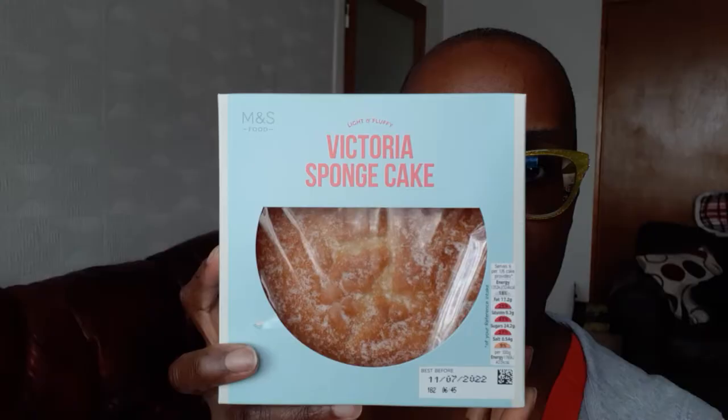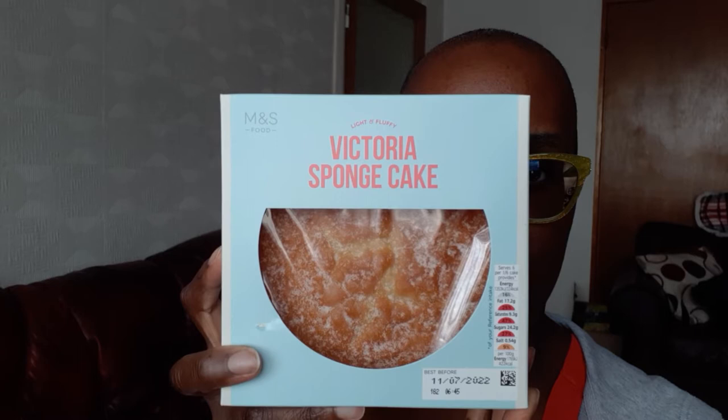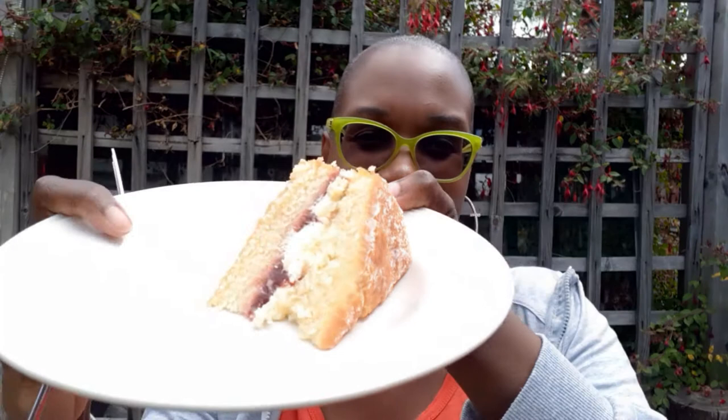First up is the Victoria Sponge — a classic vanilla layers with jam and buttercream. The actual taste of it wasn't too bad but it did have a bit of an oily texture. My sister tried it as well and she thought the same, but I'm wondering if it's because the expiry date was actually the next day — that might have had something to do with it. It tasted a little bit oily but in general the taste was actually okay, quite good.